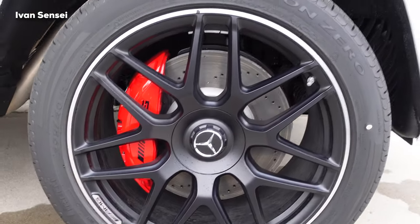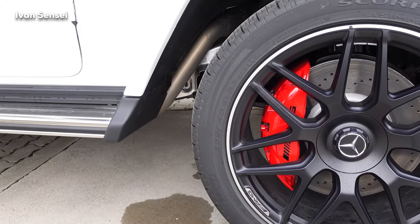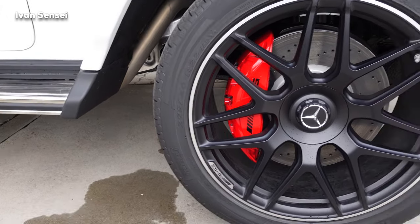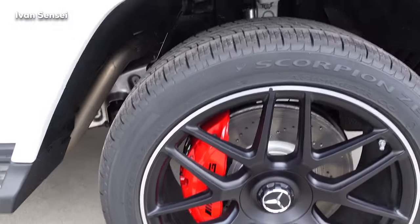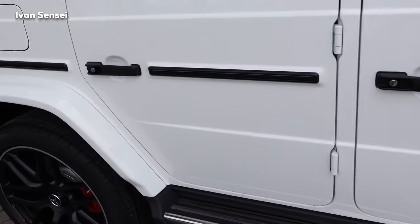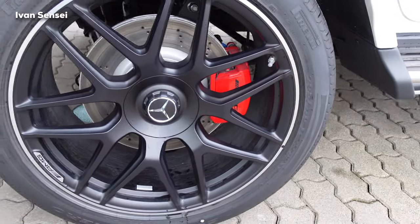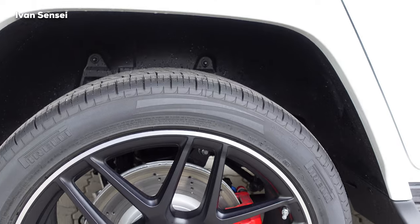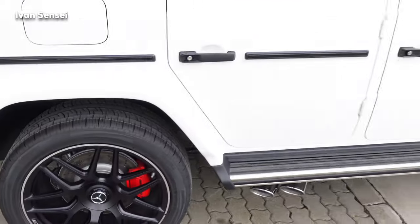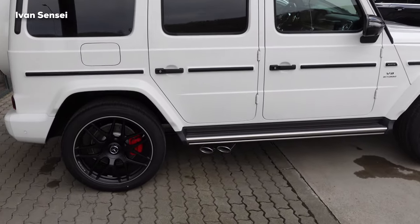We have Pirelli Scorpion Zero tires in size 295/40 R22, with ventilated brake discs. The rear tire size is the same — 295/40 R22 — so the same size front and rear. We also have three differentials: front, middle, and rear.